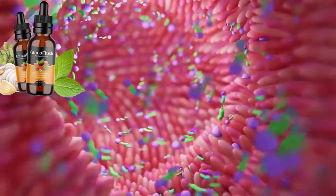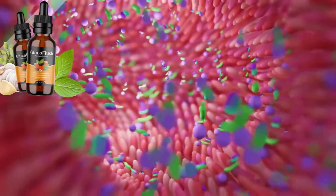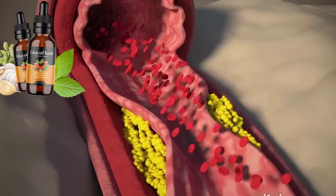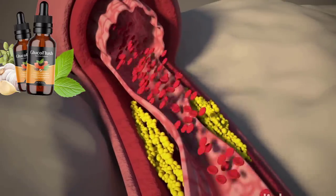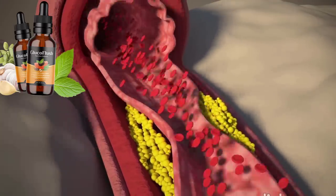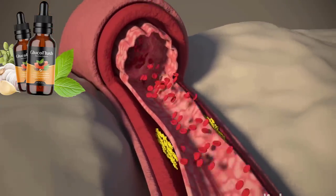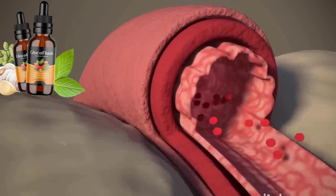The gut has bacteria that perform various functions. Food is ingested into the body, but the microbiome may reject some food, adversely affecting gut functions. Gut health disorder impairs glucose tolerance and leads to a high risk of insulin resistance. Impaired blood sugar levels are thus associated with gut health. Microorganisms potentially inhibit insulin production, heightening the chances of diabetes.